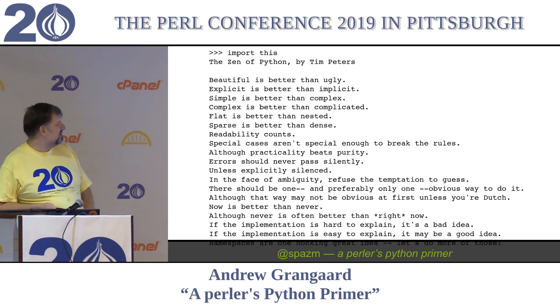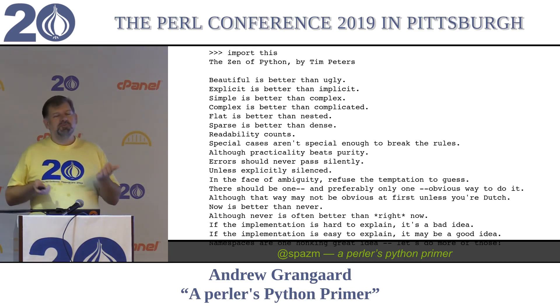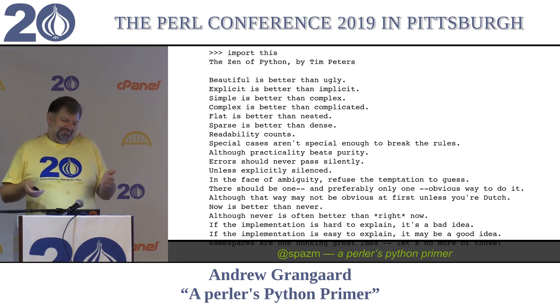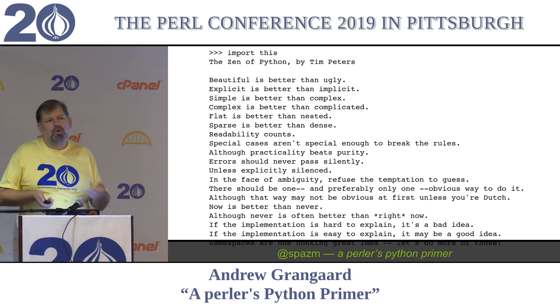A couple important ones: 'Special cases aren't special enough to break the rules.' 'In the face of ambiguity, refuse the temptation to guess.' Not about you, but all my Perl code loves to guess and try and figure out what the user wanted to do, because it seems more friendly. And Python considers that poor form, because if you guess and you guess wrong, they don't notice until later. Also, 'there should be one, and preferably only one, obvious way to do it' - although that way may not be obvious at first unless you're Dutch.